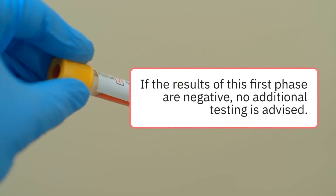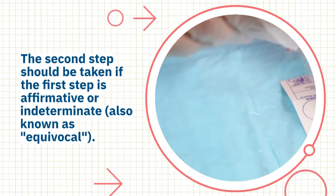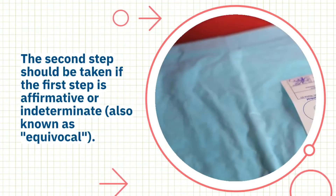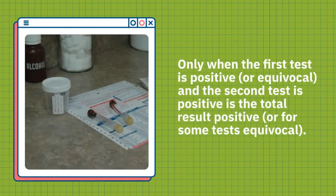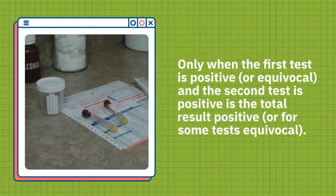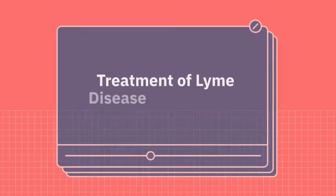If the results of the first phase are negative, no additional testing is advised. The second step should be taken if the first step is affirmative or indeterminate, also known as equivocal. Only when the first test is positive or equivocal, and the second test is positive, is the total result positive, or for some tests equivocal.